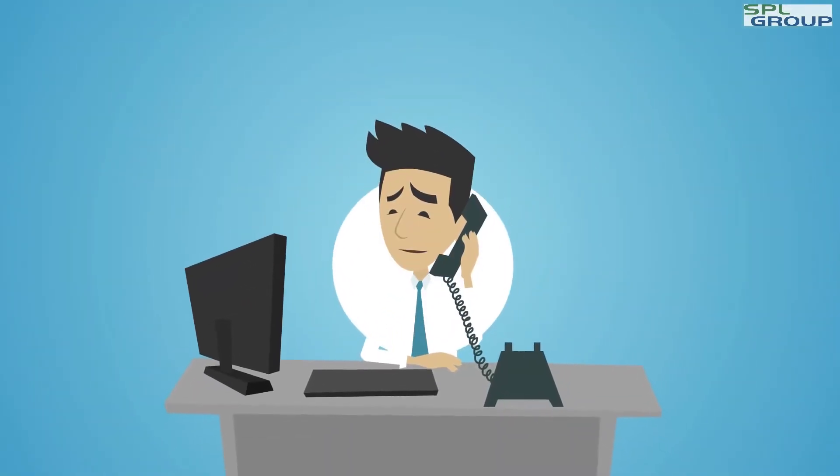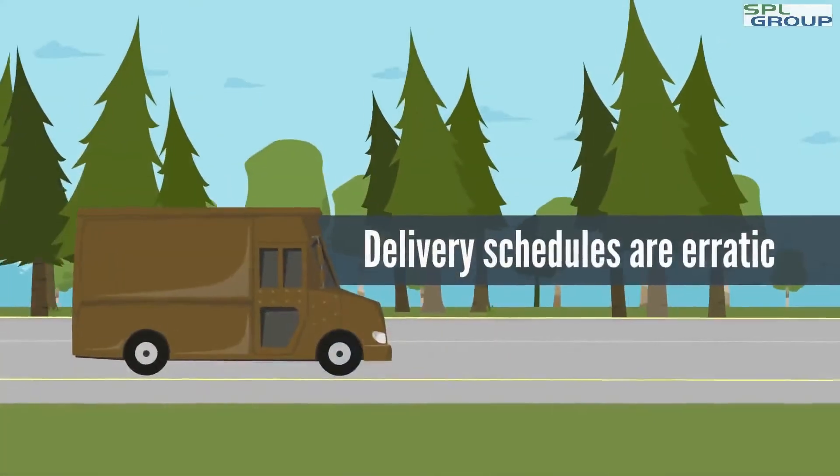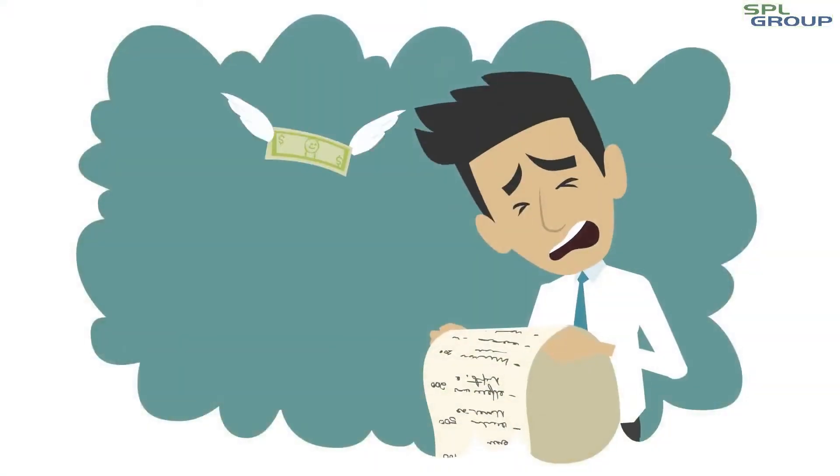Steve relies on multiple vendors to deliver ATM parts, and this creates a lot of paperwork. Delivery schedules are erratic, and part costs are unpredictable.